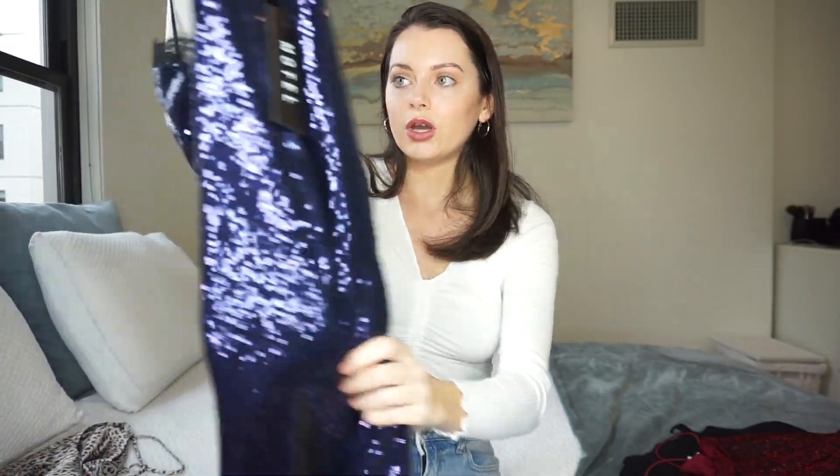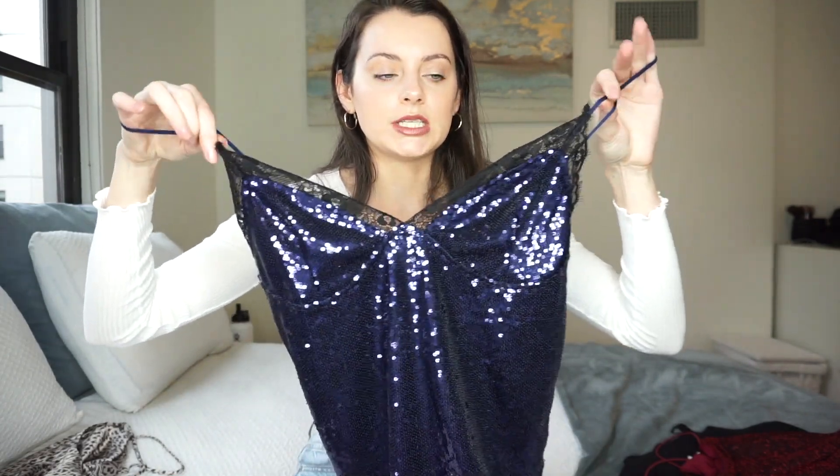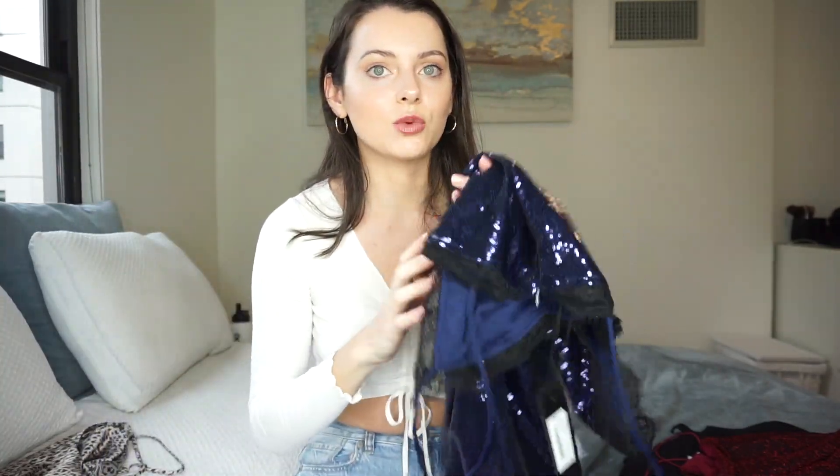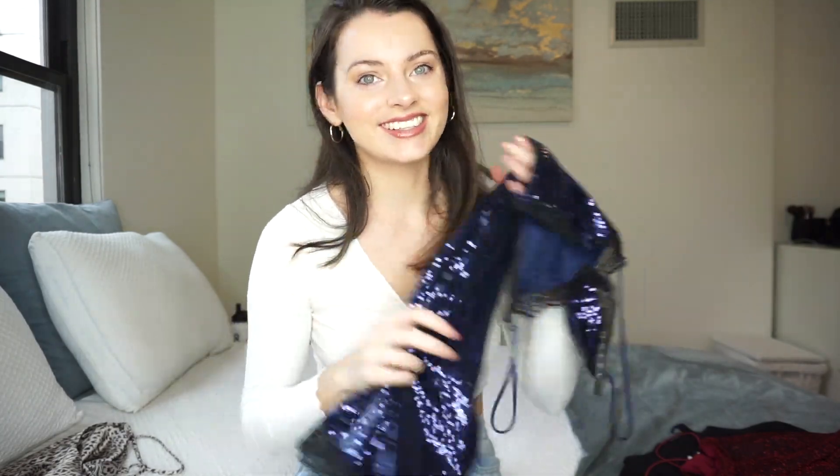I wore just nipple covers when I tried all these dresses on because of the dainty straps, but with this one I'd probably wear a strapless bra since I think it'll just look better. For the other dresses you can get away with no bra or just nipple covers. I love this dress — I don't think it's too short and the sizing is perfect, so I would go true to size. I got a four in this one.